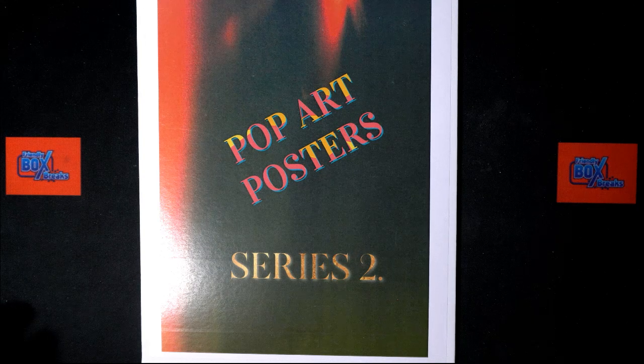Here we go. Time for 2021 Pop Art Poster Series 2, Wave 1, Envelope 122.